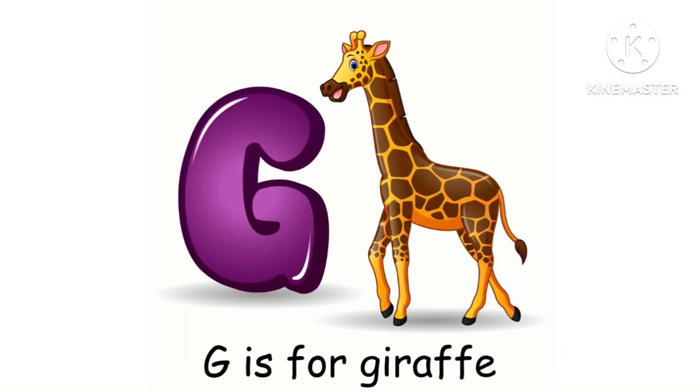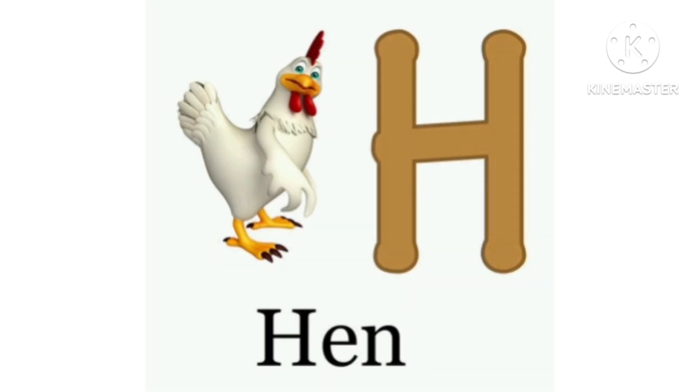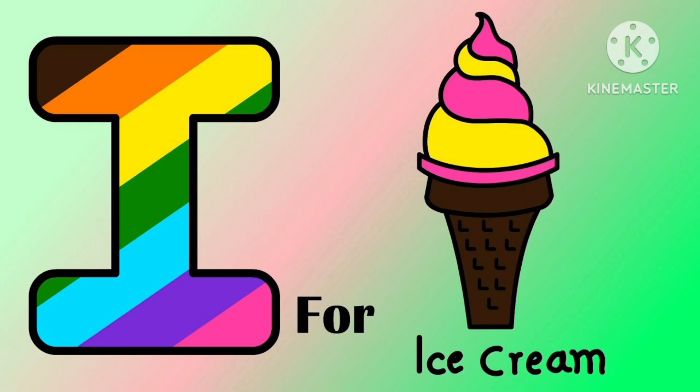G for Giraffe. H for Hen. I for Ice Cream.